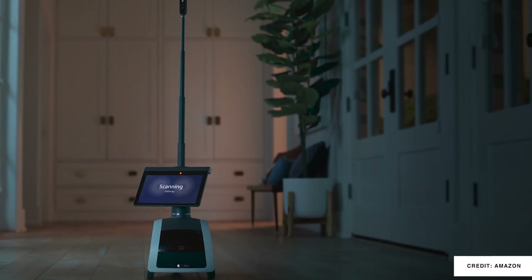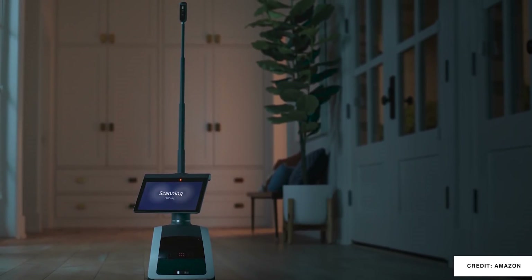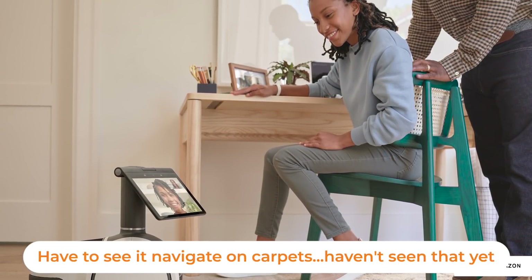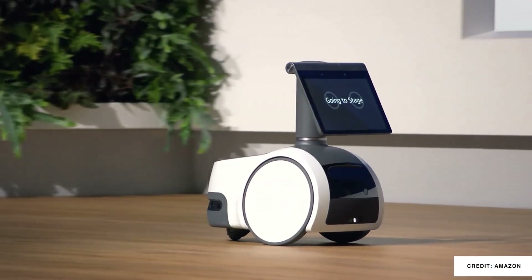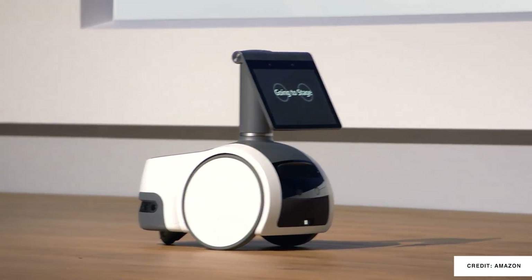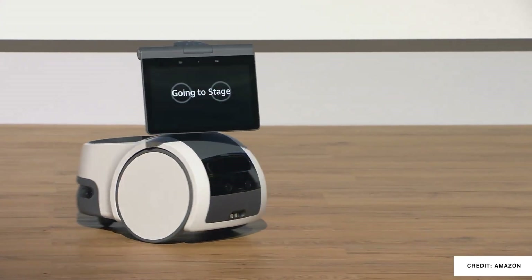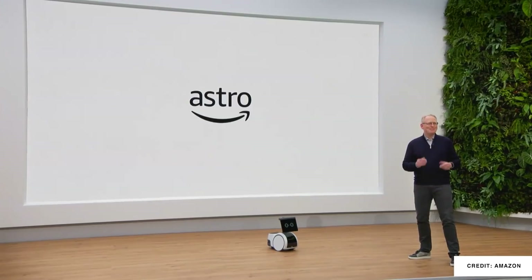You're going to call this one Astro — not Alexa — and it comes with an extending camera. They did a ton of work on making sure it could get around your home successfully, even as conditions change. You can set out-of-bounds zones, tell it to come and join you, or tell it to take a break and it'll slink away. It can do everything you'd expect from an Echo Show, but it's going to do it while moving, so those video calls are going to be pretty interactive.